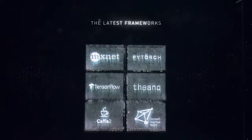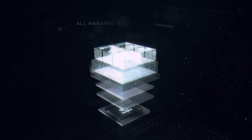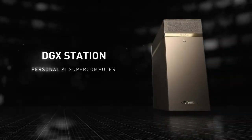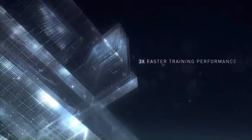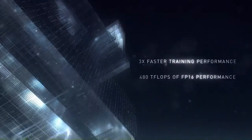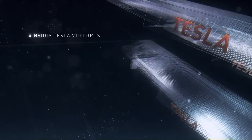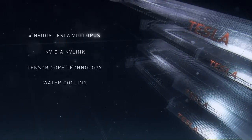That represents a 100-fold increase on large data sets compared with a 20-node traditional workstation. The system features four Tesla V100 GPUs operating with a total of 2,560 tensor cores, 20,480 CUDA cores, and 64 gigabytes of graphics memory. It is powered by dual 20-core Intel Xeon E5-2698 v4 processors running at 2.2 gigahertz each, and 256 gigabytes of DDR4 LRDIMM memory.